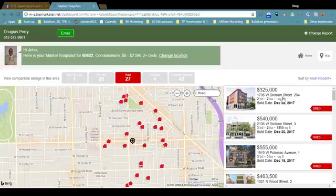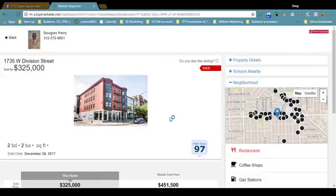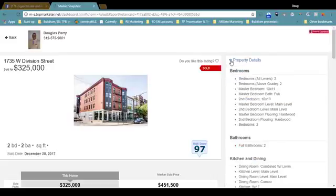The most recent sale in that zip code for condos is 1735 West Division Street. Let's drill down into that. We see that it's a two-bed, two-bath condo. If we want to see the property details, we just maximize that link. There are two bedrooms, all above grade. The master bedroom is 13 by 11, master bathroom flooring is hardwood, and so forth.